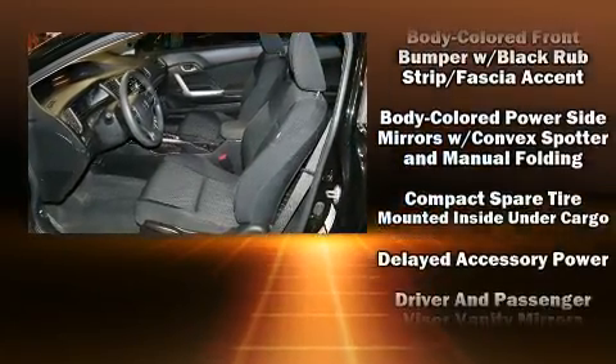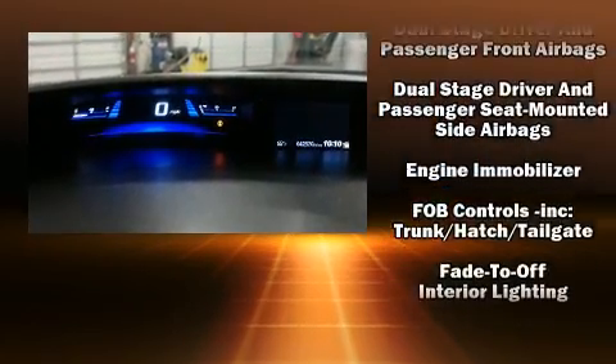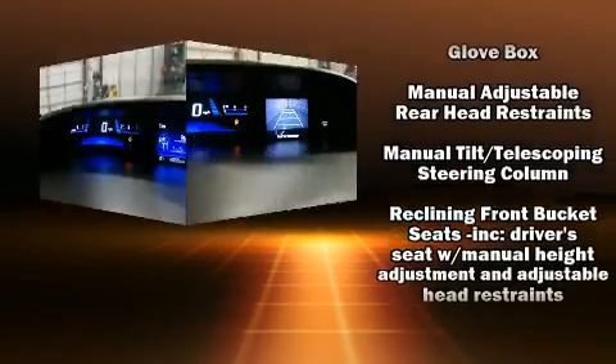Honda also prioritized safety and security with features such as dual front impact airbags, front side impact airbags, traction control, brake assist, a security system, and ABS brakes.